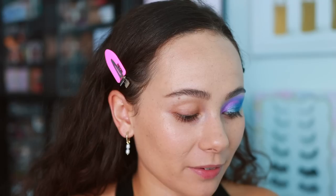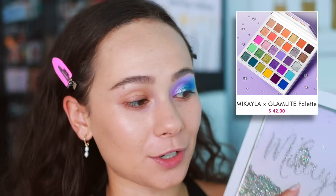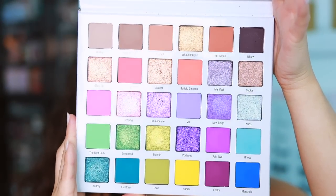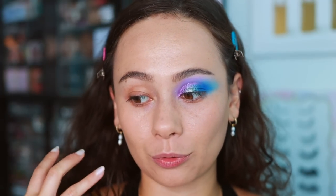Now for the eye shadow - you are not going to believe what palette I used. I'm using the Glam Light x Mikayla palette Volume One - the first one that came out last year. I bought it over the holidays because I got it on a really good discount and never had the opportunity to play with it, but I did order Part Two so I wanted to play around with Part One before reviewing Part Two.